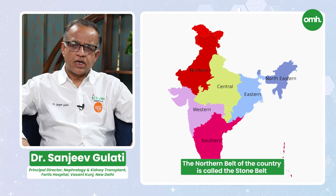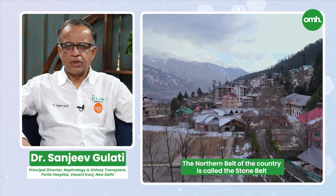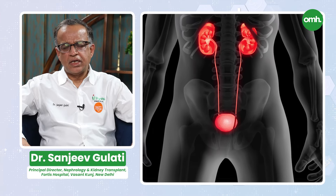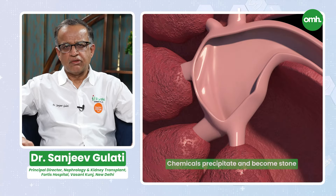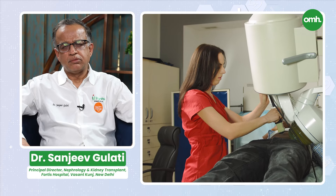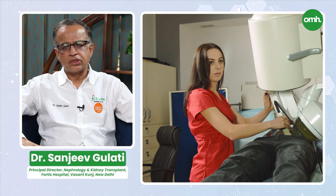In the northern part of our country, it is called the stone belt. Here we have high temperatures and we drink less water. That is why our kidneys are more prone to stone formation. Kidney stones should not be neglected. It is the fifth common cause of chronic kidney disease. To a large extent, it is preventable. If we have kidney stones diagnosed, we can remove the stone and prevent recurrent stone formation.